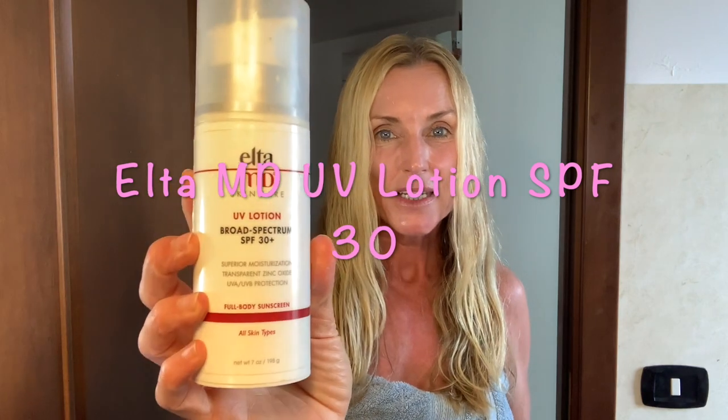I also use sunscreen on my body if I go outside. If I stay in my house I will apply sunscreen on my face but not on my body, because I wear t-shirts and clothes. But if I go outside, I have two different sunscreens I really like. The first one is by Alta MD and this is their UV Lotion Broad Spectrum SPF 30. This is a combination sunscreen — it has zinc oxide, which is a broad spectrum filter protecting us from UVA and UVB, and it also has octinoxate, which I think they put in there just to make this a bit more cosmetically elegant. This is something I use if I just walk around outside or go into town but I'm not planning on sweating.